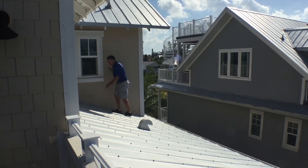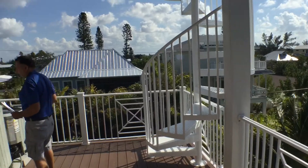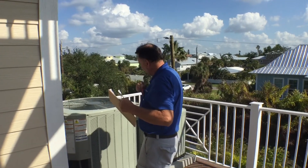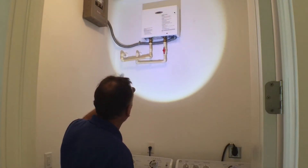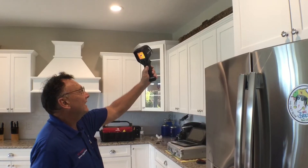The four-point inspection looks at four specific things: the roof, the air conditioner, the electric, and the plumbing. Houses 25 years or older are usually required to get those in Florida, because they want to see if things have been upgraded since the house was built. It lets the insurance company know whether the water heater, the air conditioner, the plumbing, or anything like that is still original.